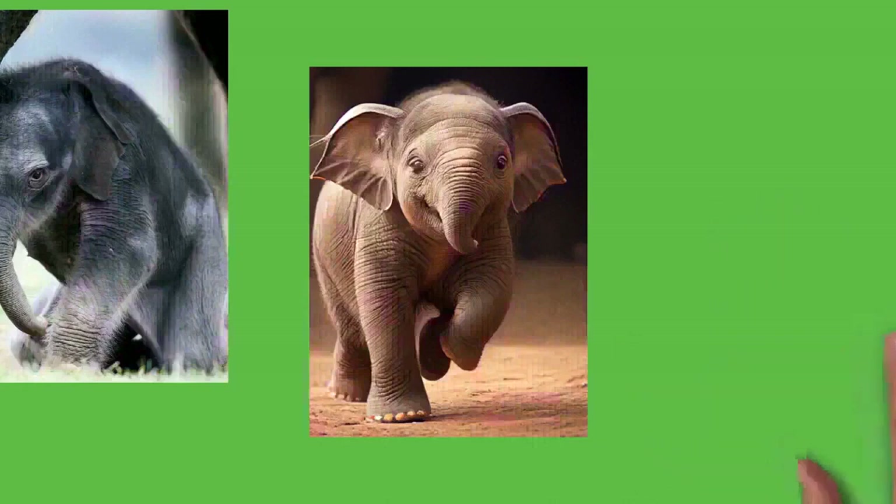African elephant infrasound calls allow communication for many kilometers — possibly over 10 kilometers (6 miles). Elephants also communicate with seismic vibrations produced by impacts on the earth's surface or acoustical waves that travel through it. An individual foot stomping or mock charging can create seismic signals detectable up to 32 kilometers (20 miles) away. Seismic waveforms produced by rumbles travel 16 kilometers (10 miles).